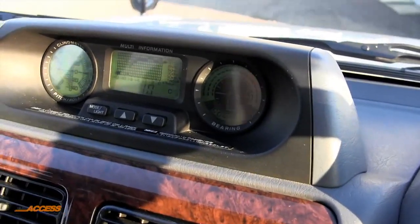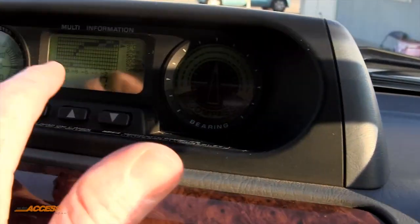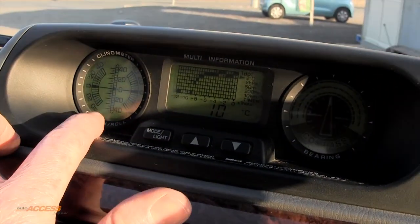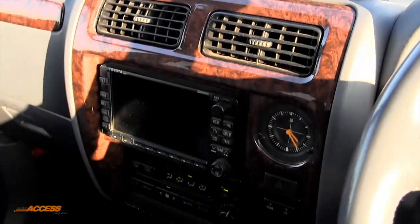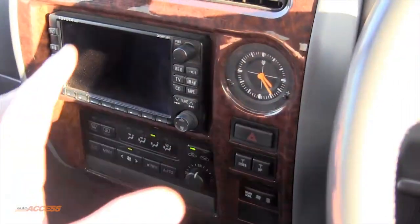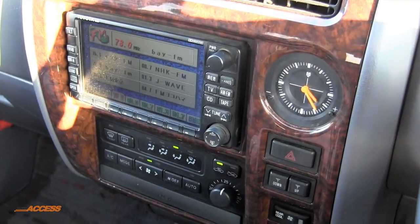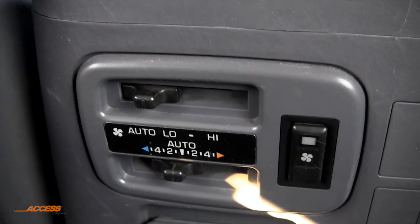We've also got the multi-information display which is fantastic. That shows you a compass, information about outside including temperature, and it's also got the pitch and roll indicator — very good for when you're in the hilly stuff, it'll keep you nice and safe. It's got a nice wood grain dash and the genuine Toyota TV radio and CD as well. Climate control air conditioning which is fantastic, and with the TZ model you also get a rear air conditioner — the air conditioner and heater.